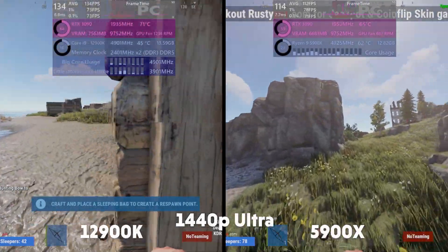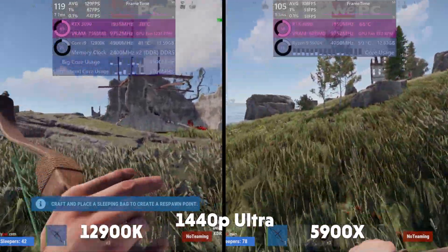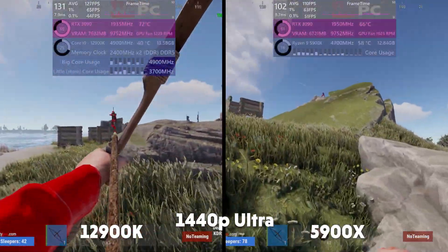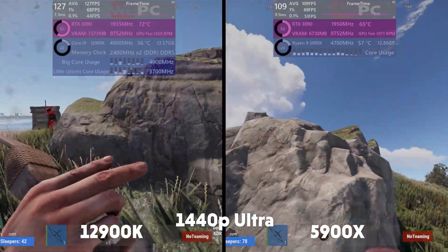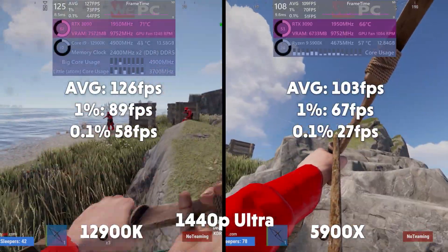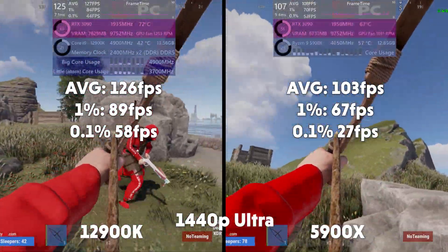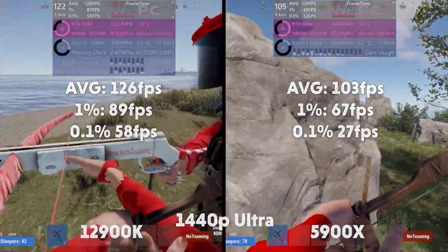Rust now, and we do love a good aim training server. Rust is CPU intensive not just because it's multiplayer, but it involves a lot of physics and this particular server has a lot of player characters. We do get lower CPU usage than expected here though. Averages of 126, 1% of 89, and 0.1% of 58 for Intel. Averages of 103, 1% of 67, and 0.1% of 27 for AMD.